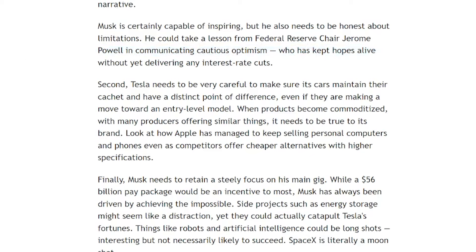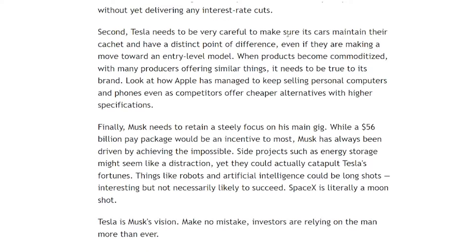The second thing is Tesla needs to make sure its cars maintain their cachet and have a distinct point of difference even if they're moving towards an entry-level product. I always said when you're buying a Tesla you're not just buying an EV, you're buying a Tesla — you're buying into the brand. It's just like Apple and the iPhone. There are a bunch of different phones, but Apple has maintained its position because it's dominant with its branding, and that's the biggest advantage Tesla has. When products become commoditized, you need to be true to your brand.